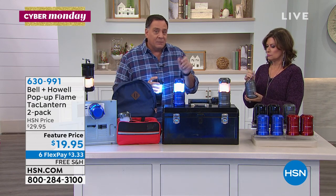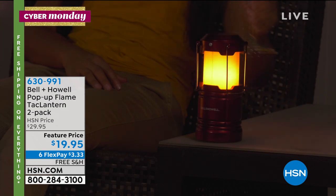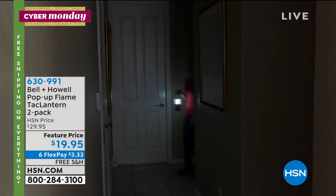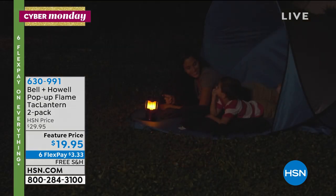When I used to go camping as a kid and we would use those gas lanterns, one of the things was always 'don't take it in the tent, you've got to be really careful.' These are safe — you can use these anywhere, anytime. It's going to give you that great white light or that wonderful flame effect, and it really does kick off a nice amount of light.